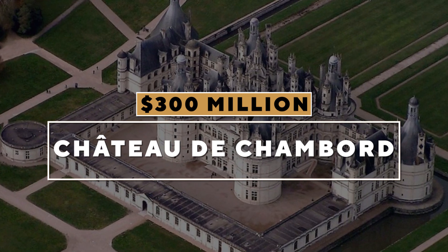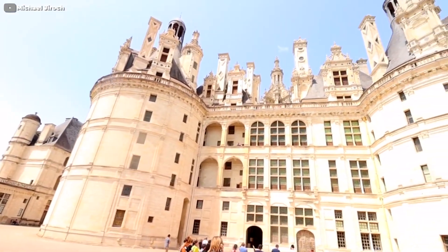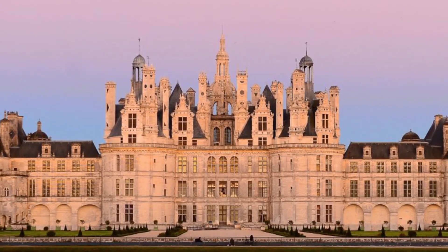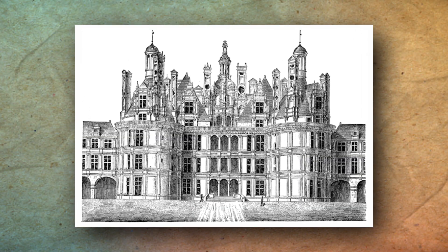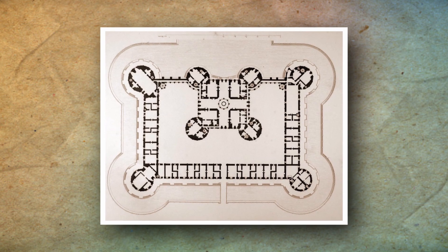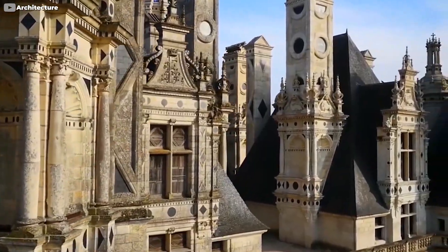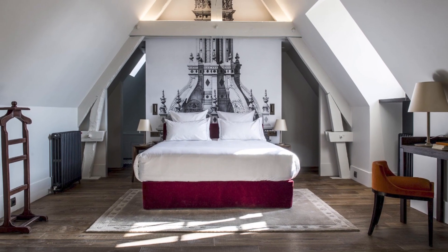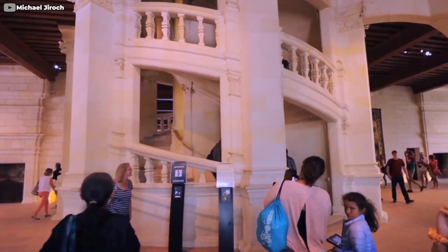Chateau de Chambord, $300 million. This happens to be the most recognizable chateau in the world due to its very distinctive French Renaissance architecture, which blends traditional French medieval style with classical Renaissance structures. It was built between 1519 and 1547, originally as a hunting lodge for King Francis of France, with the legendary Leonardo da Vinci apparently being involved and influencing the design. The soft white stone layout is reminiscent of a typical castle with a keep, corner towers, towering spires, and being defended by a moat. 426 rooms, 282 fireplaces, and 83 staircases are laid out over an area of 200,000 square feet.